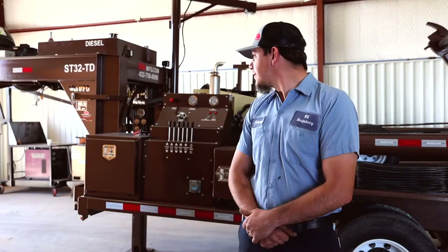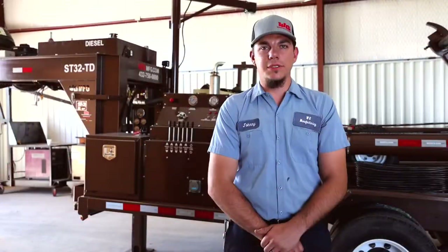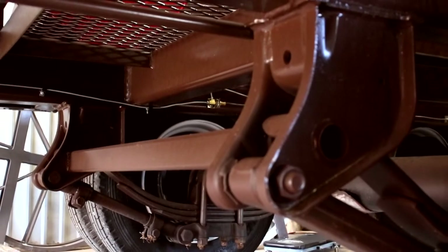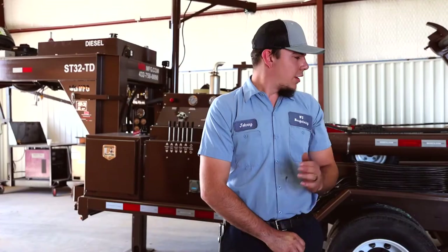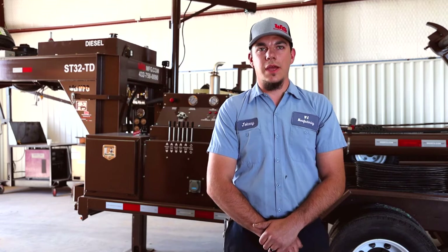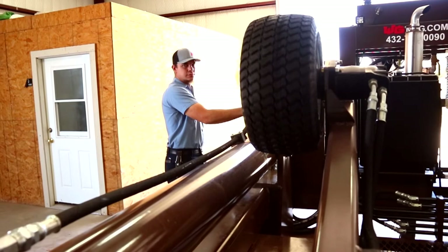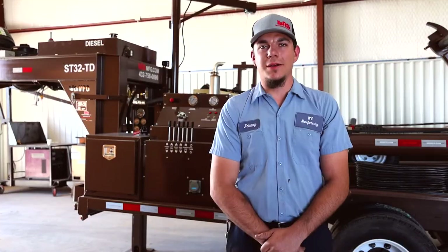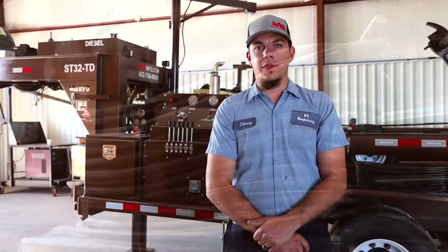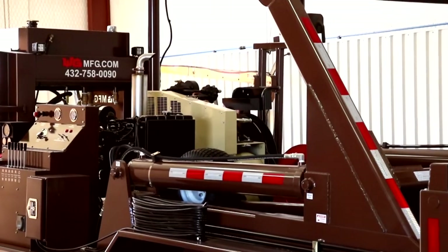This trailer is the ESP spool trailer, which is equipped with 16K axles and has hutch suspension, and you can get the option of having air brakes or hydraulic brake system. You have the option of having this trailer gear-driven or tire-driven. It comes with an explosion-proof foot pedal with 100 feet of cable, and it will handle up to 85-inch spools, which makes it perfect for all your spooling needs.